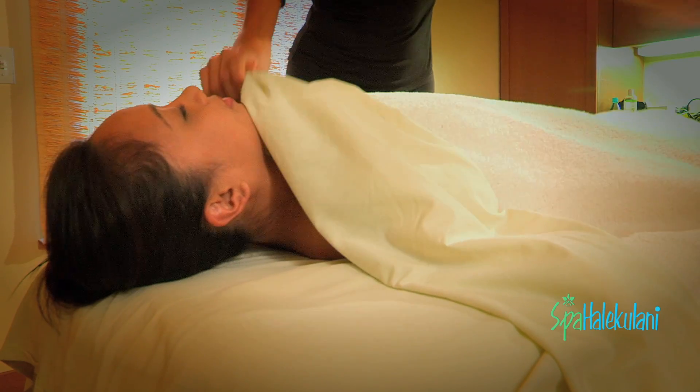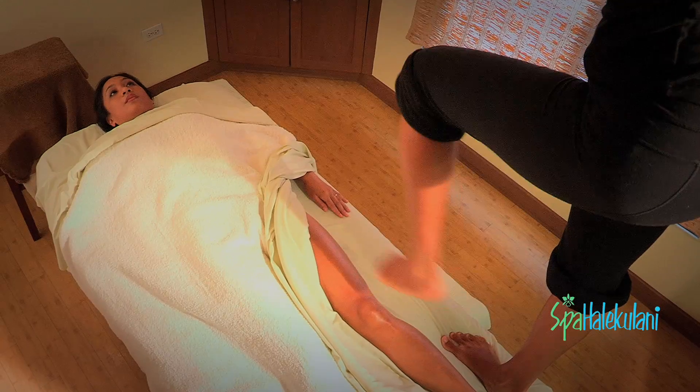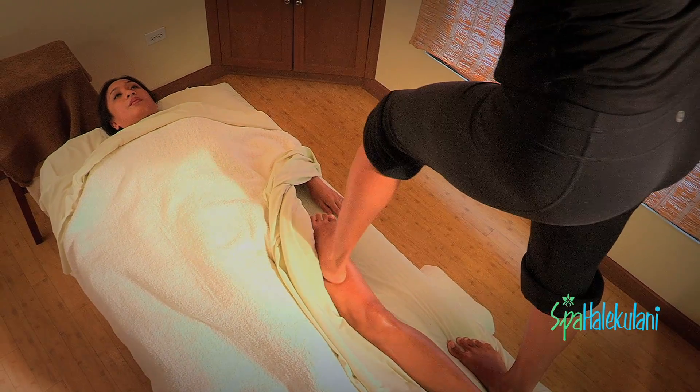After we work the backside, then the guest will turn over. We just apply the oil briefly, and then we start from the feet, working the legs up, including the arms, and finishing with the head, neck, and shoulder area.